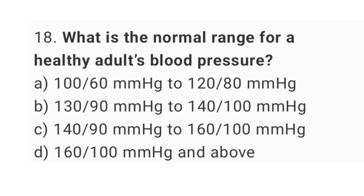Question number 18. What is the normal range for a healthy adult's blood pressure? The right answer is option A, 100/60 mmHg to 120/80 mmHg.